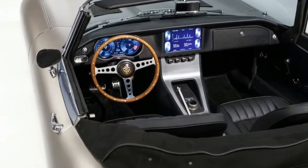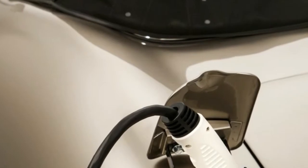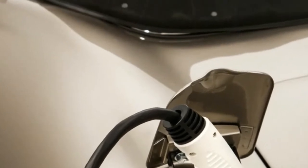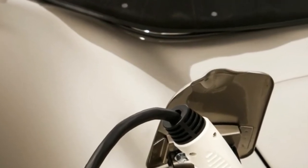The first production E-Type-0s will reach customer hands in the summer of 2020, according to Jaguar. The newest concept version will be shown at California's Monterey Car Week.